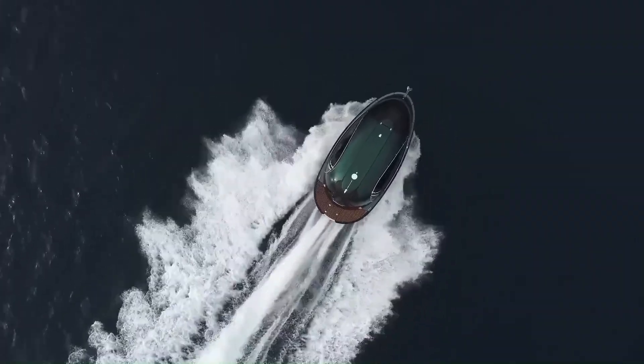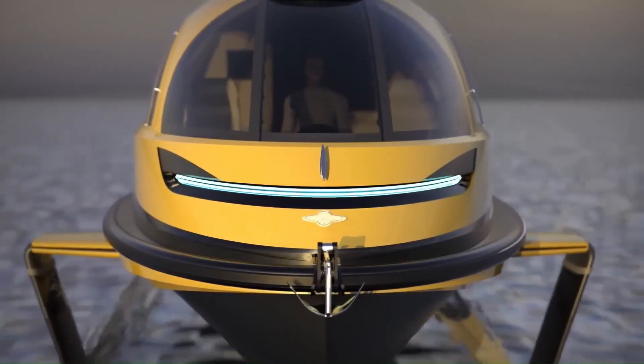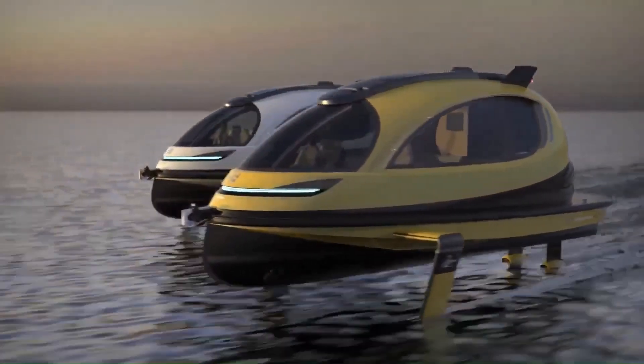The GT-F measures 10 meters (32.8 feet) and can be equipped with twin hydrostatic transmissions capable of a power output from 880 to 1,200 horsepower, in diesel, petrol, or full electric configuration.